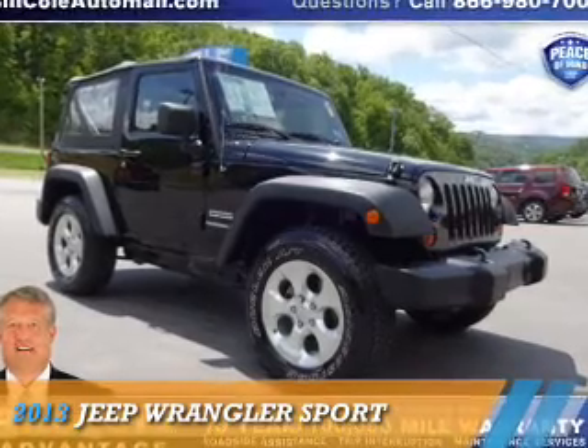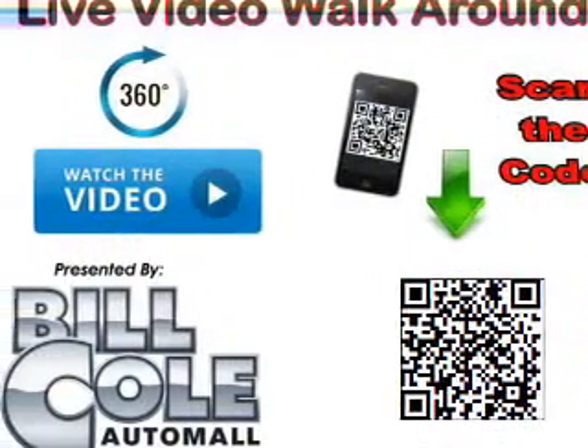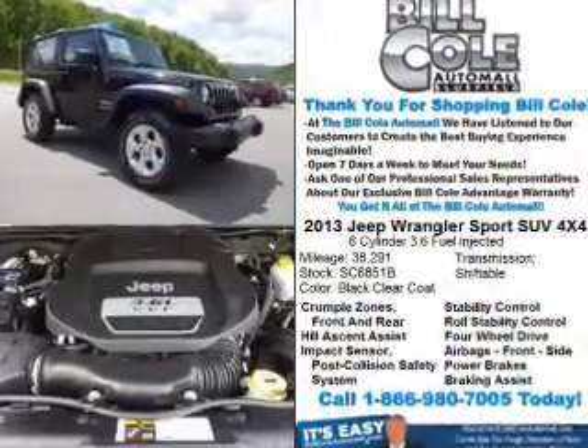Presenting the 2013 Jeep Wrangler. It's powered by 4-wheel drive, a 3.6-liter, 6-cylinder engine and an automatic transmission.